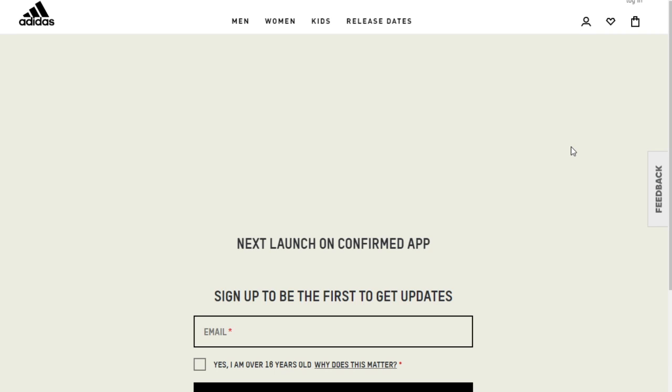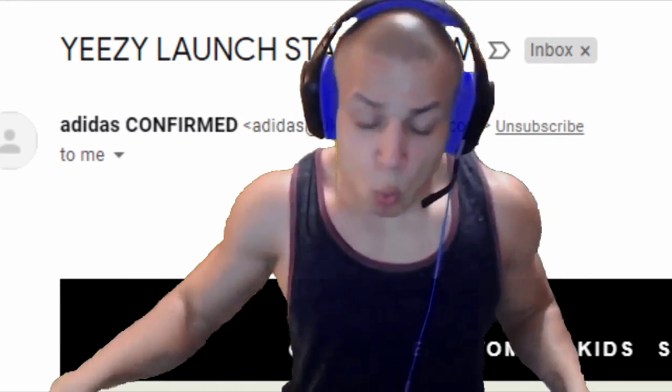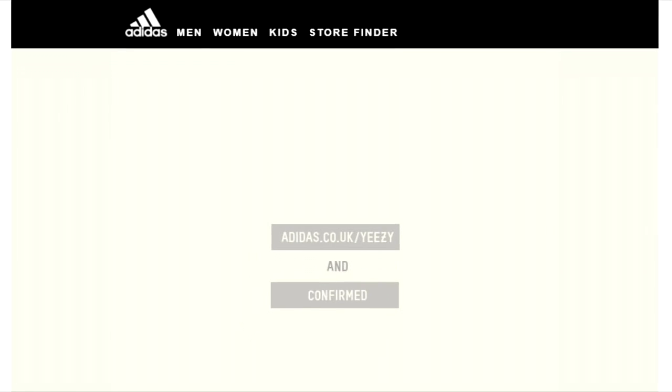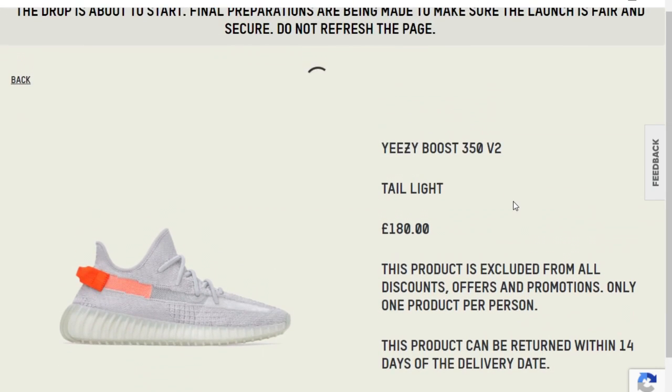Adidas just sent an email saying the Yeezy launch starts now — it was an hour ago, but still. And then we've got this lovely low-quality pixelated font that says adidas.co.uk/yeezy and Confirmed. So yeah, let's get into it.